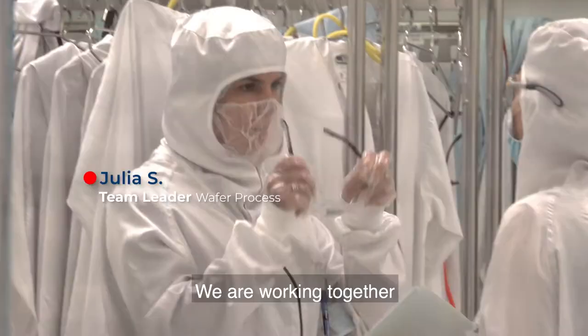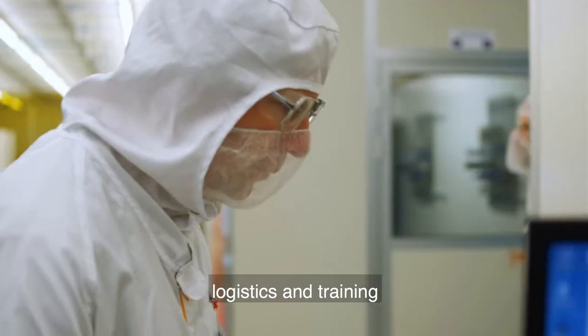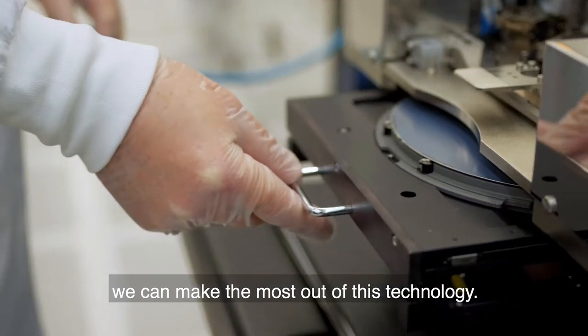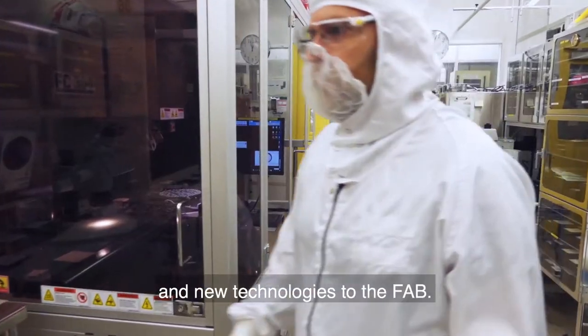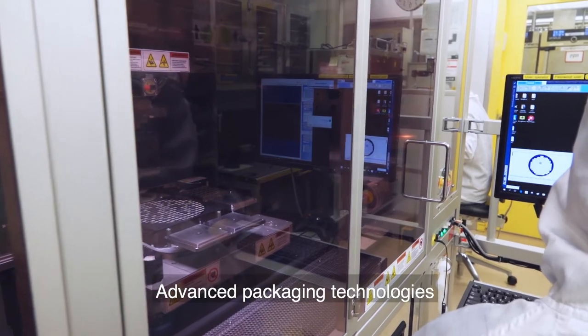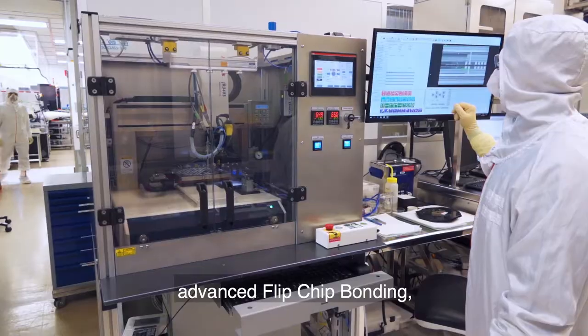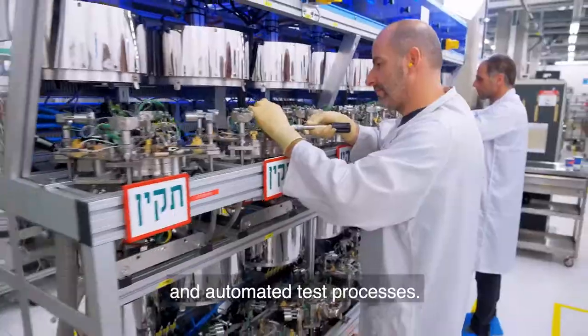We are working together with different departments in the company, such as R&D, engineering, logistics, and training, to make sure we can make the most out of this technology. We are also introducing new equipment and new technologies to the fab: advanced packaging technologies such as wafer-level packaging, advanced flip chip bonding, dual and vacuum facilities, and automated test processes.